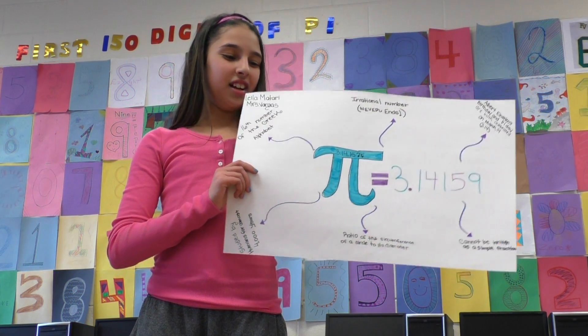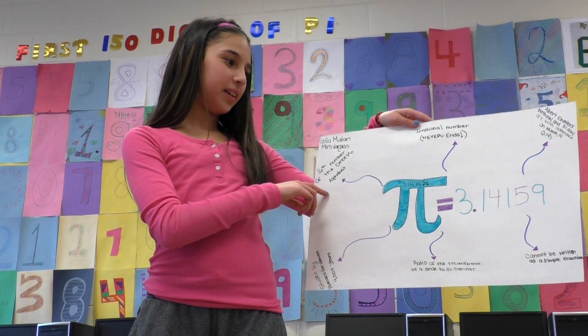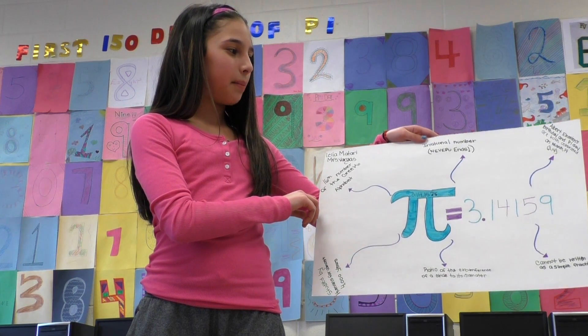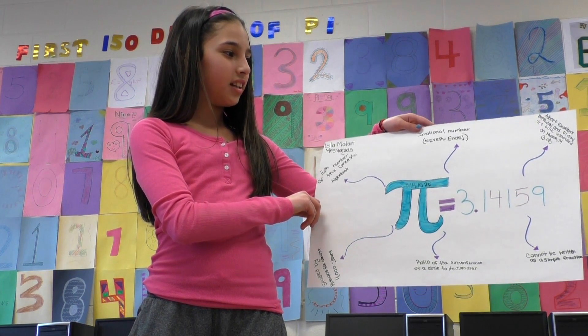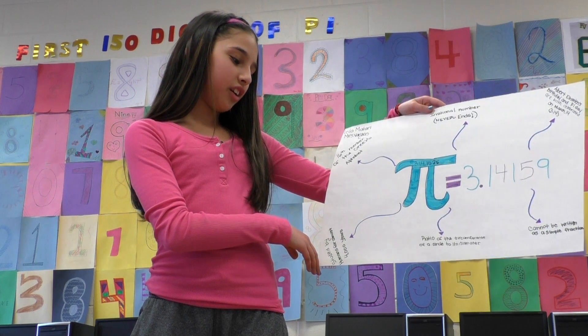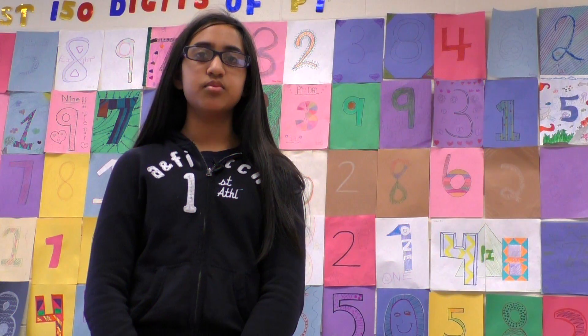I'm Lila and I'm going to teach you all about pi. The first fact is it's the 16th letter of the Greek alphabet. The second is it's an irrational number, which means it never ends. Third, Albert Einstein's birthday and Pi Day are celebrated on the same day, March 14th. It was studied by humans for almost 4,000 years. It's the ratio of the circumference of a circle to its diameter and cannot be written as a simple fraction. 3.14159265358979323846264338327950288419716939937510582097494.